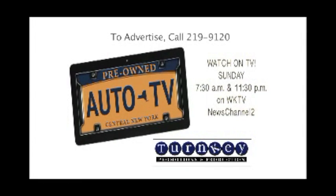Thanks for watching Pre-Owned Auto TV. Every Sunday at 7:30 a.m. and 11:30 p.m. on WKTV. Pre-Owned Auto TV is produced by Turnkey Promotions and Productions.